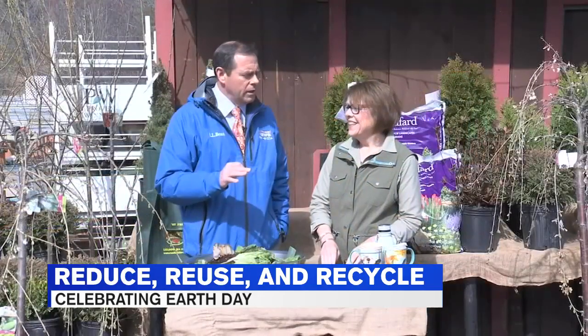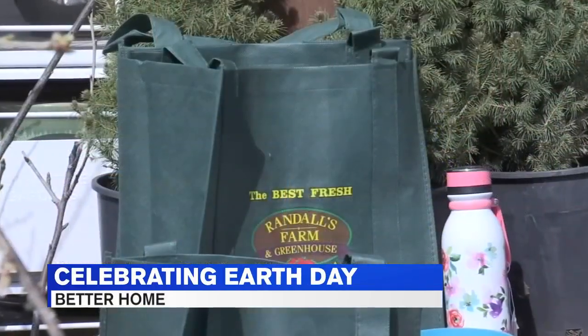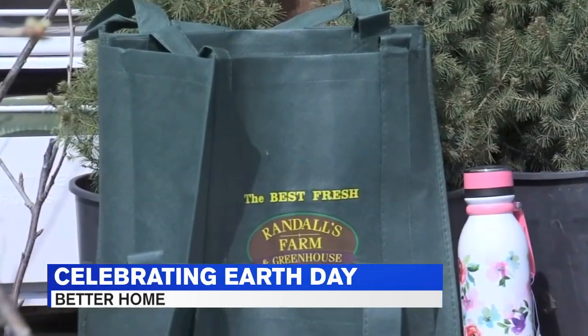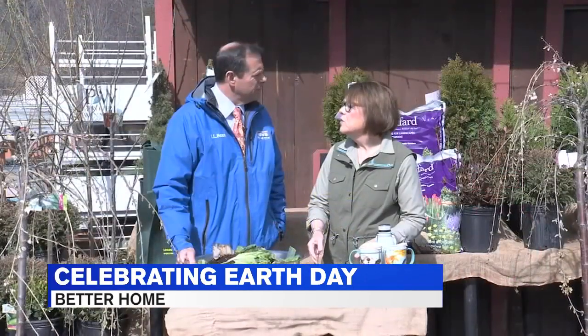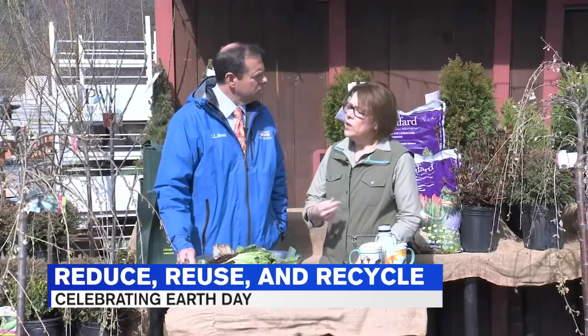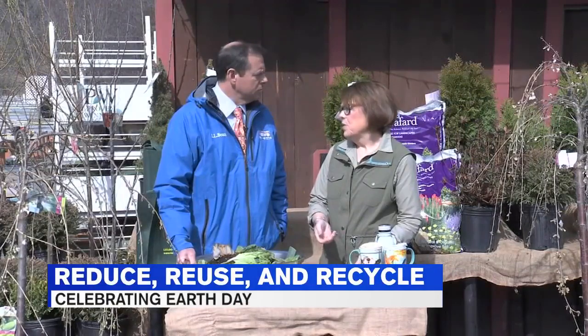Something you believe strongly in here is reusable bags — not the plastic kind, but the ones you can bring over and over again when you shop. You acquire a lot of plastic bags at home, and we've all been reading about the detriments of plastic bags in the environment — going all over animals, it's a hazard. Bringing your own reusable bags is very popular today.